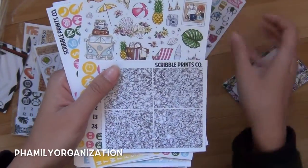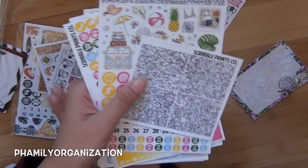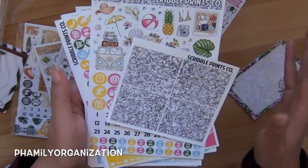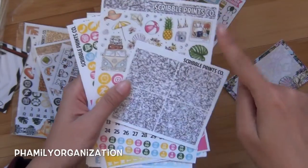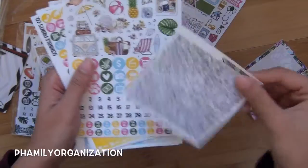So here's the freebie — her glitter sheet. She has changed it ever since like five or six months ago, but she actually does like a glitter sampler sheet now. So I don't think she's giving these out anymore.